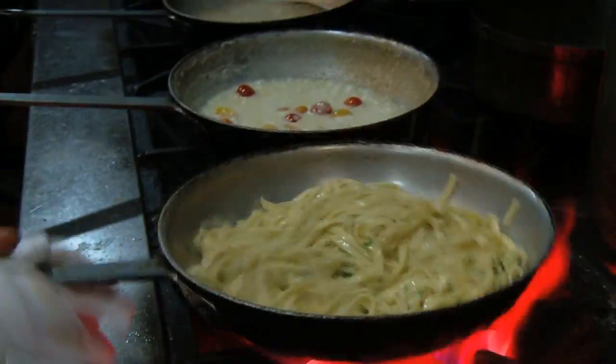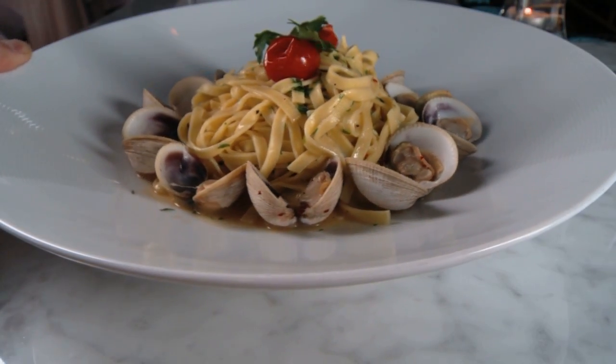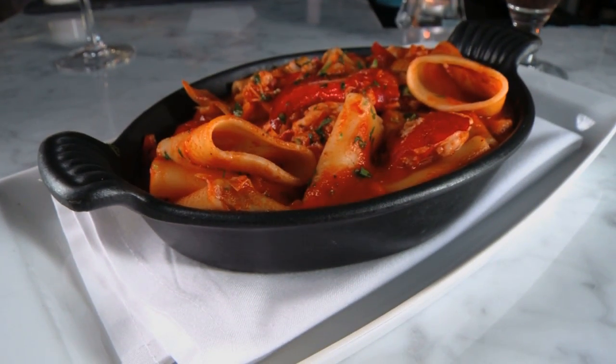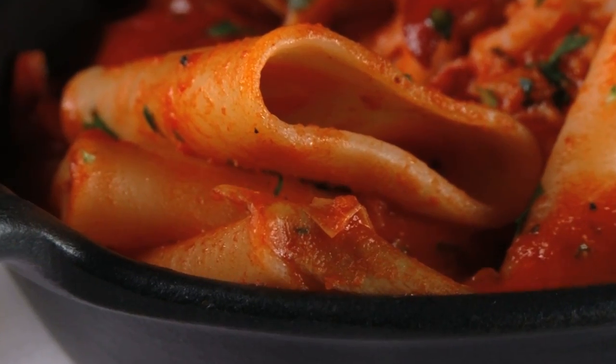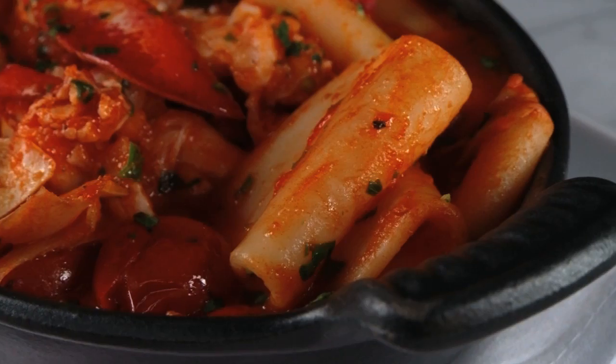If you want a classic North End experience, Mare has plenty of pasta plates as well. The linguine and clams is a bountiful bowl of New Zealand cockles in a white wine sauce. And the lobster pachere is an original, made with thick house-made noodles that hold on to all of that lobster. It's a gigantic rigatoni with a great bite to it, and the noodle is just the perfect noodle for the dish.